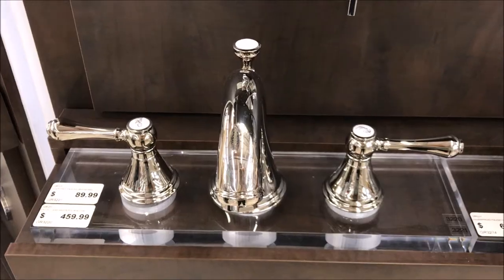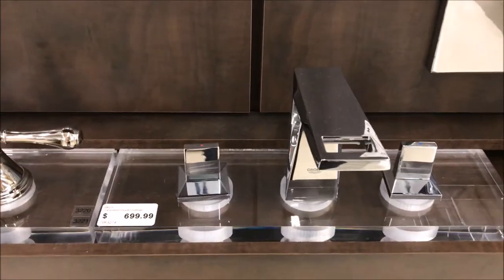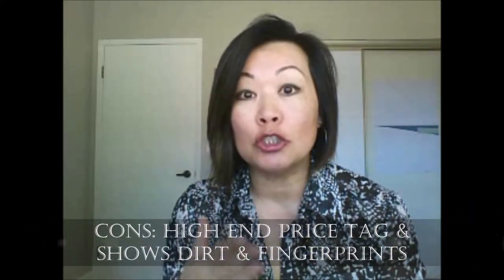The next finish is called polished nickel and this is my personal favorite. It's a beautiful warm finish with a high shine. They take the nickel, plate it, and then polish it to give a very shiny mirror finish. But if you look at it, it's very warm — when you compare it to chrome, polished nickel has a golden undertone which gives it a luxe, high-end look. It also comes with a high-end price tag, and it shows dirt, fingerprints, and watermarks because of the high shine.